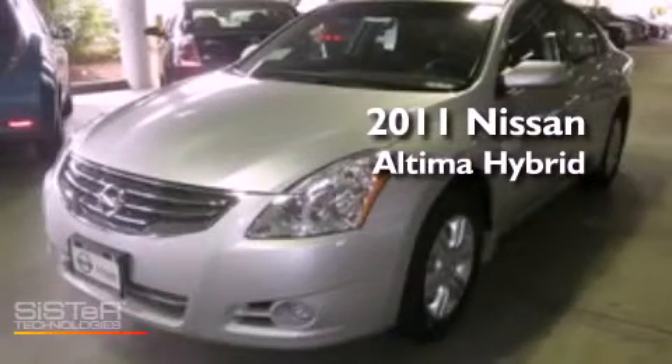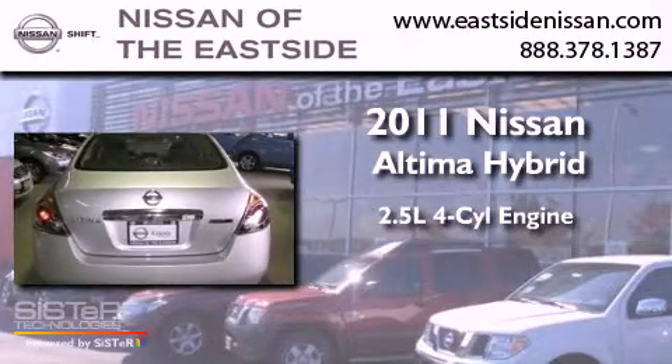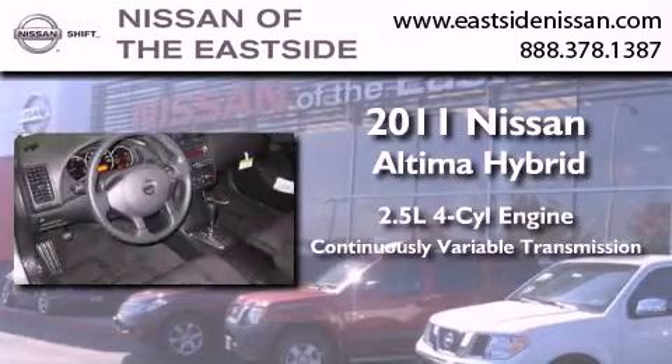This is a brand-new 2011 Nissan Altima Hybrid. It features a 2.5-liter four-cylinder engine and a continuous variable transmission.